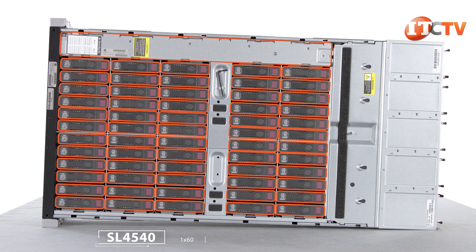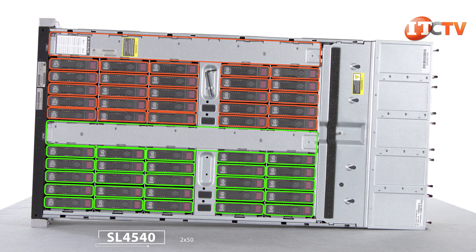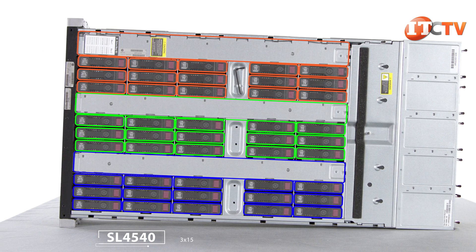Choose from either a single compute node with up to 60 storage devices, a two-node configuration with 50 drives split between the two, or a three-node configuration with 15 drives per node that support a balanced core-to-spindle ratio, ideal for Hadoop.